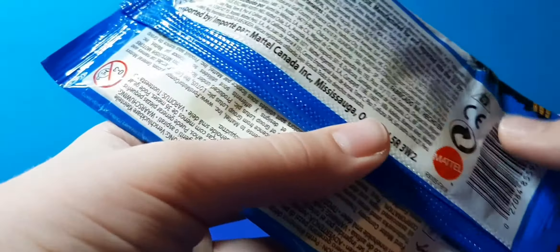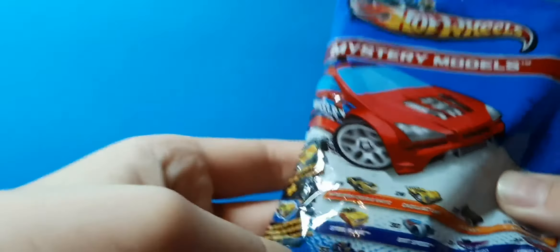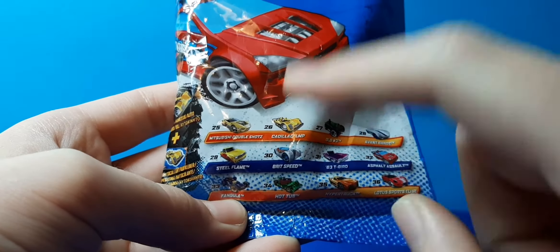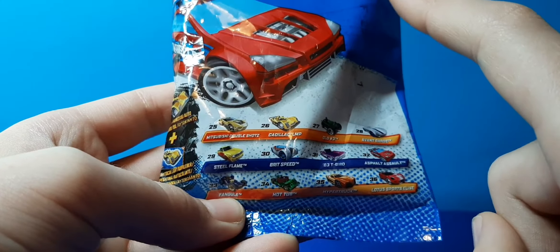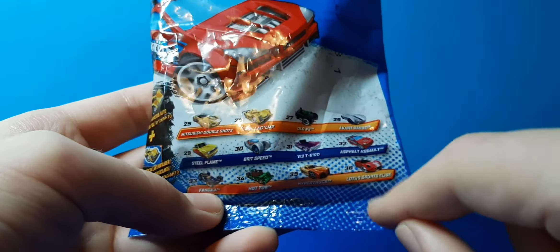Lion. If you're three years old, you're not allowed to have this. So let's look at the cars. I've got this one and this one. This one is very plastic-y. I used to have a lot of these, I love them. Lotus, sports, and life, I think this is.